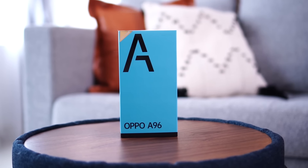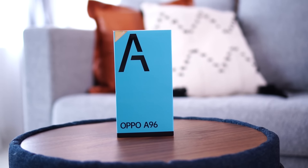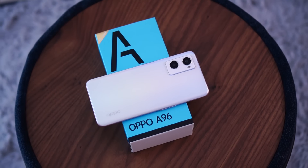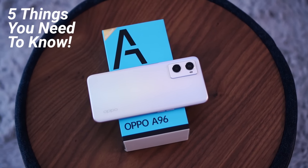Hello everybody and welcome back to another video with Lim Reviews. In today's video we're going to check out everything that's new with Oppo's brand new A96. If you're in the market looking for a brand new Oppo device in their affordable range series, the A96 offers a couple of upgrades compared to its predecessor. We're really going to be focusing on the top five things that you need to know about the Oppo A96.